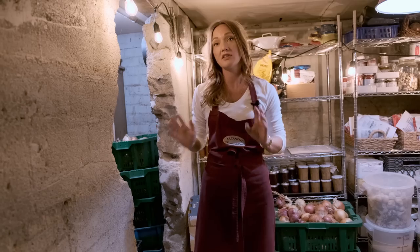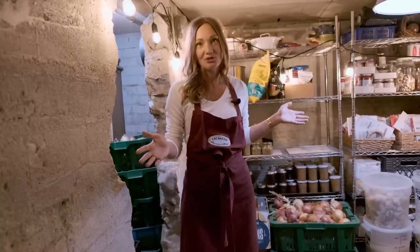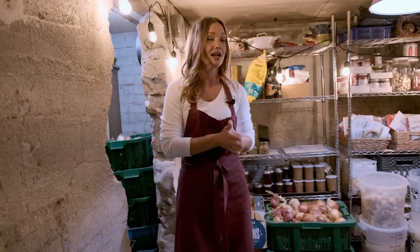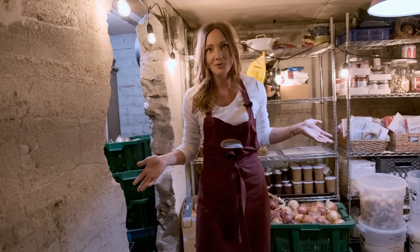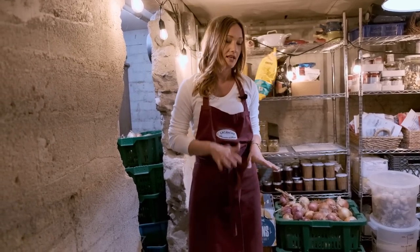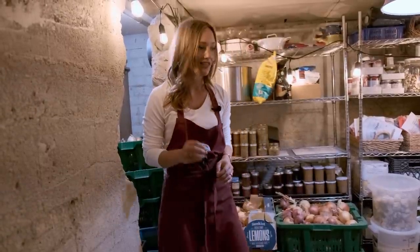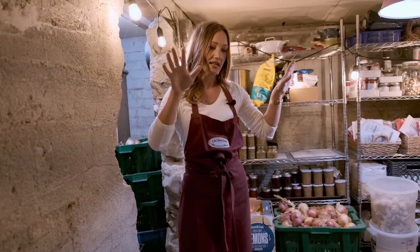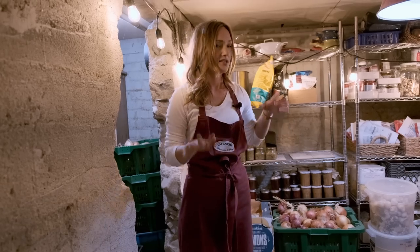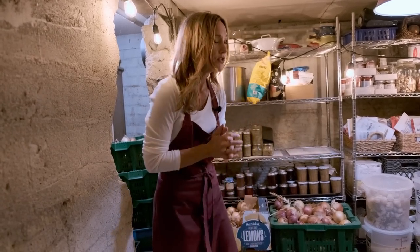We have a CoolBot set up — an air conditioner unit that keeps our cold room at about 37 degrees, a standard refrigerator temperature. The rest of the room is just regulated by whatever's going on outside, so it tends to be colder in winter and warmer in summer. We have a gravel floor in here, and that's intentional — it helps regulate the humidity level. Gravel breathes: it takes in water from outside and lets it back out, so it's kind of a living floor, which is good for a root cellar.